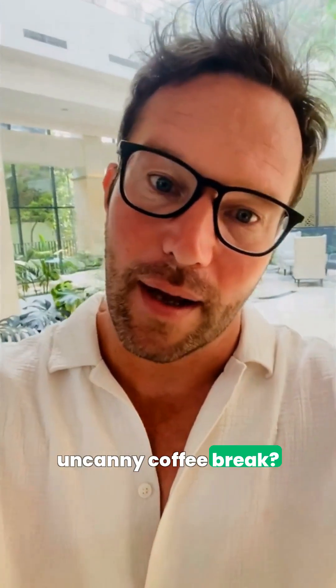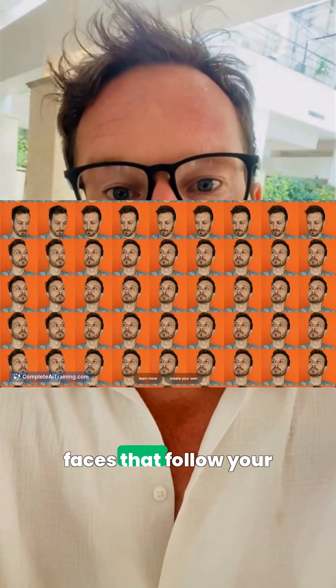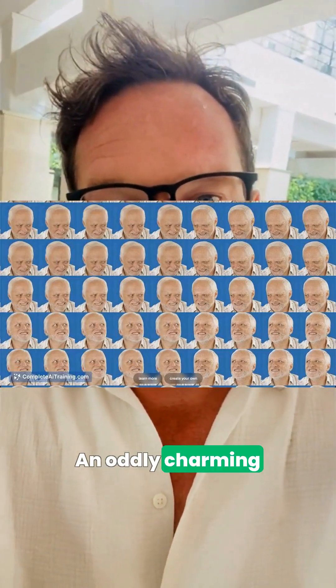Need a quick, uncanny coffee break? Upload a photo to ec.me and get a grid of cloned faces that follow your mouse — an oddly charming crowd of mildly curious yous, built with an expression editor model in under 8 hours.